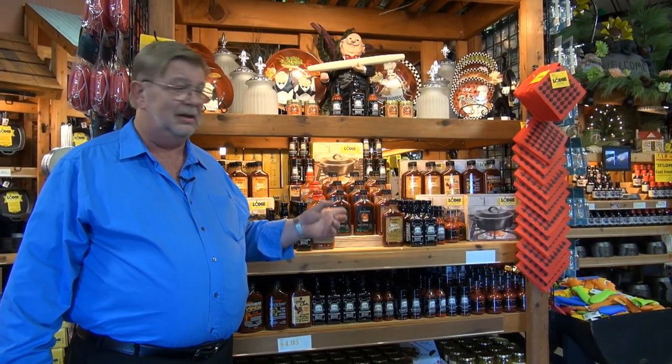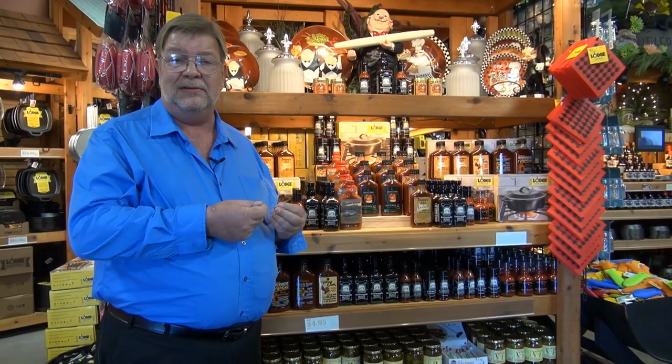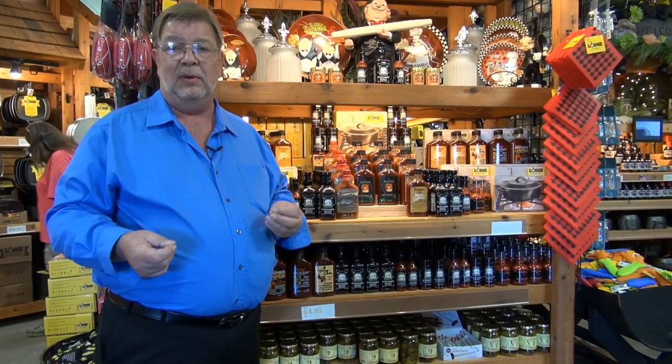I picked up some of this for us and a little bit for some friends. I think it's going to be really, really nice — all these little exotic barbecue sauces that you can't find other places in the country.